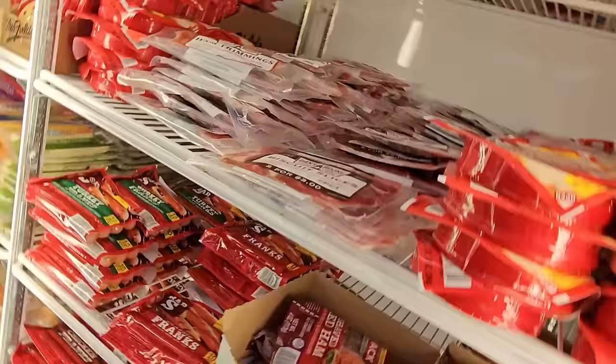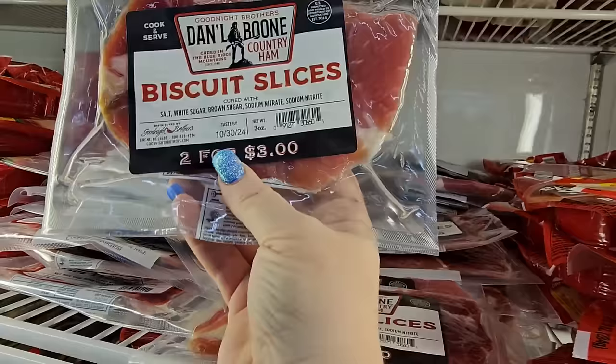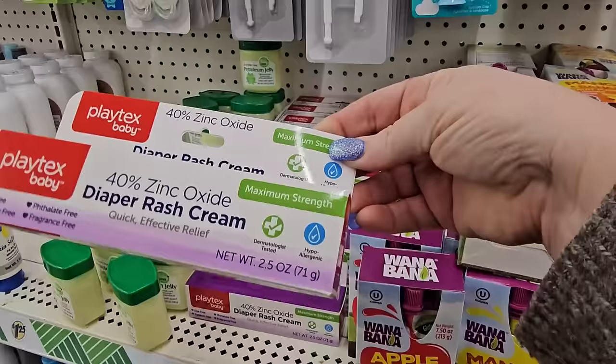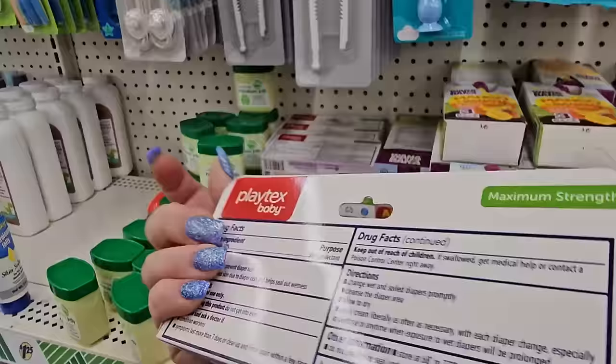I turned around in the frozen section and they've got ham — Country Ham Trimmings in a small container. And Good Night Brothers / Dantel Boo Country Ham Biscuit Slices — two for $3 elsewhere, but $1.25 here. And I don't think I've seen baby rash cream here before — zinc oxide from Playtex Baby, $1.25 for 2.5 ounces, dye-free, paraben-free, phthalate-free, fragrance-free, 40% zinc oxide maximum strength.